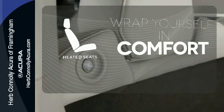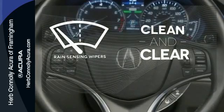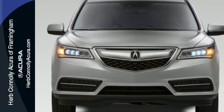Ward off the chills with the heated seats. Rain-sensing wipers maintain a clean and clear view of the road ahead. Drive home in this Acura and start showing off in this beautiful MDX.